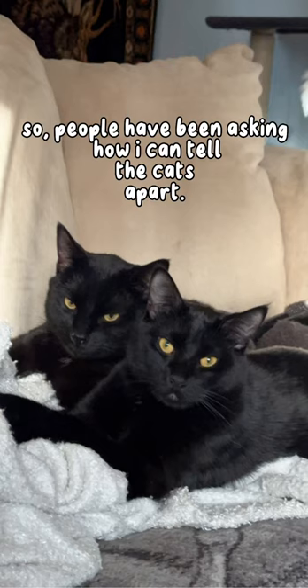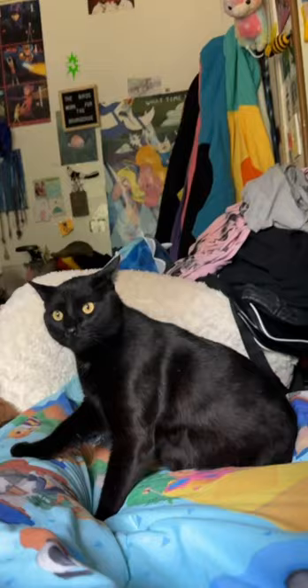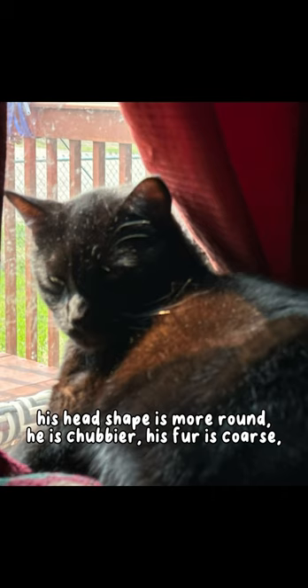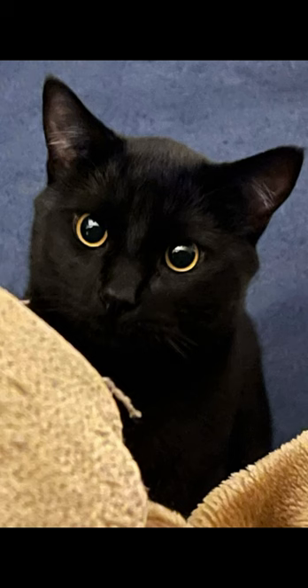So people have been asking how I can tell the cats apart. First off, Flambo just looks stranger. His head shape is more round, he is chubbier, his fur is coarse, and he usually has big round eyes.